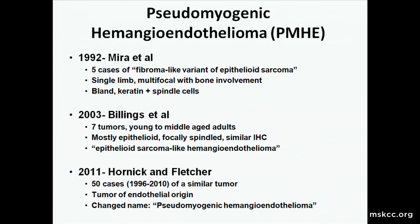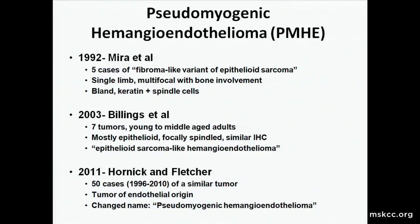It's worth going back in time to review where this entity came from. It was first described in 1992 by Mira et al. in five cases of a fibroma-like variant of epithelioid sarcoma, occurring on a single limb with multifocal disease and bone involvement, noting bland keratin-positive spindled cells. A similar study came out in 2003 from Billings, who changed the name again — seven tumors in young to middle-aged adults, mostly epithelioid, focally spindled — calling it epithelioid sarcoma-like hemangioendothelioma.